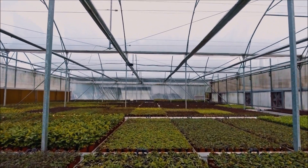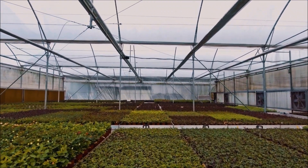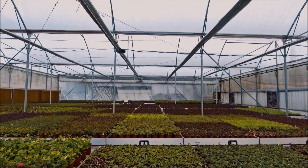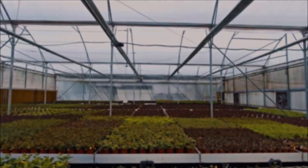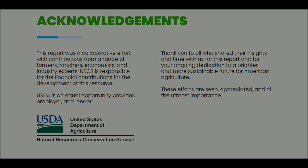Other less common chemical controls include spinosad and pyrethroids, but these may cause damage to other helpful greenhouse insects.